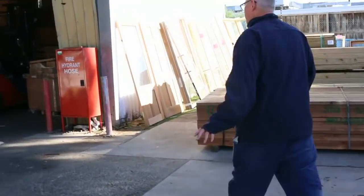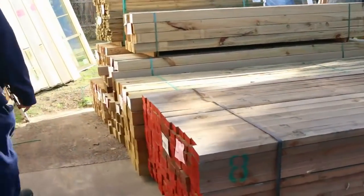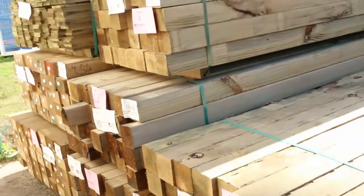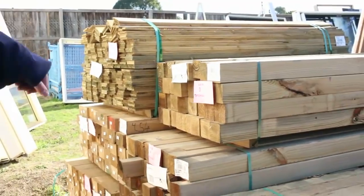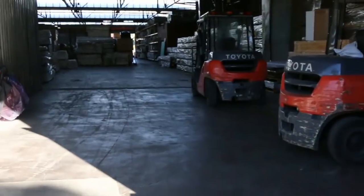So over here is where we start tomorrow. Just before we get inside there, we've got a pack of F7 Oregon, 90x45 2.4s. And we've got some treated pine posts — 90x90s, 100x100 sawn ones. A pack of palings and some 125x75 posts. So it's a nice gear to start off with tomorrow.